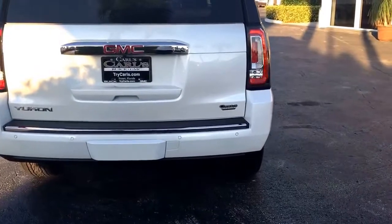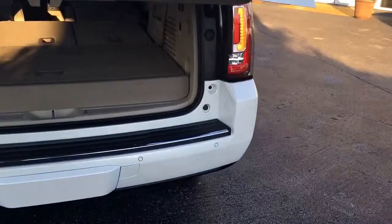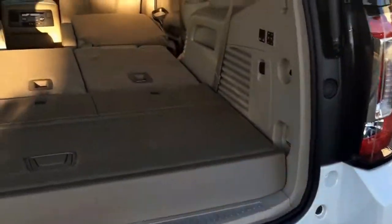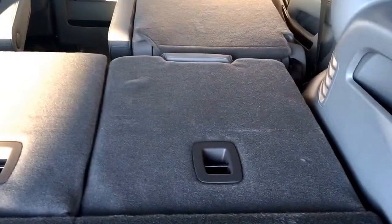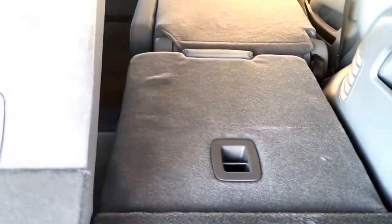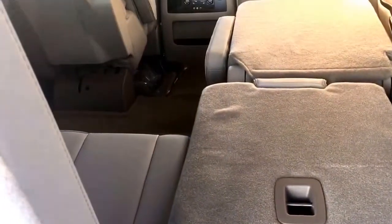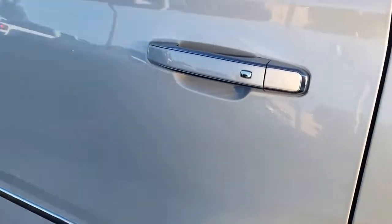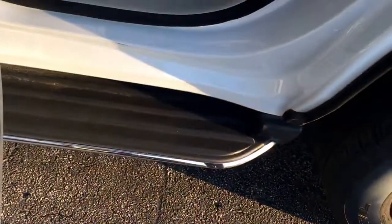It also includes front and rear park assist, trailering, backup camera, and a power liftgate with two separate settings. You can lift it up — makes it easier to get in. And of course it does push-touch unlock. Nice easy entry with the assist step.